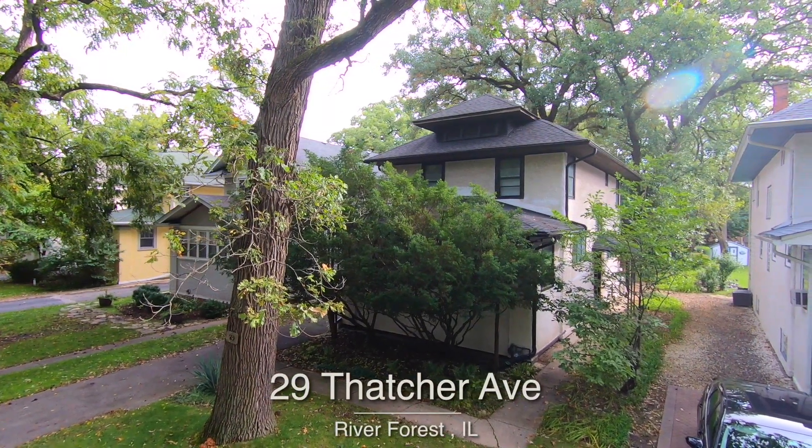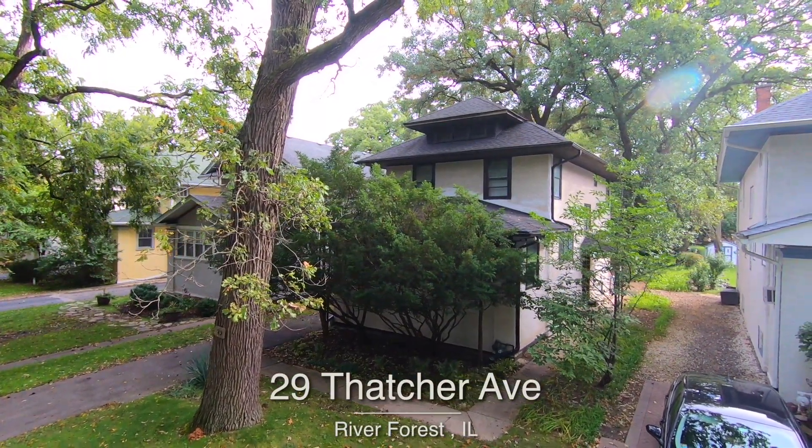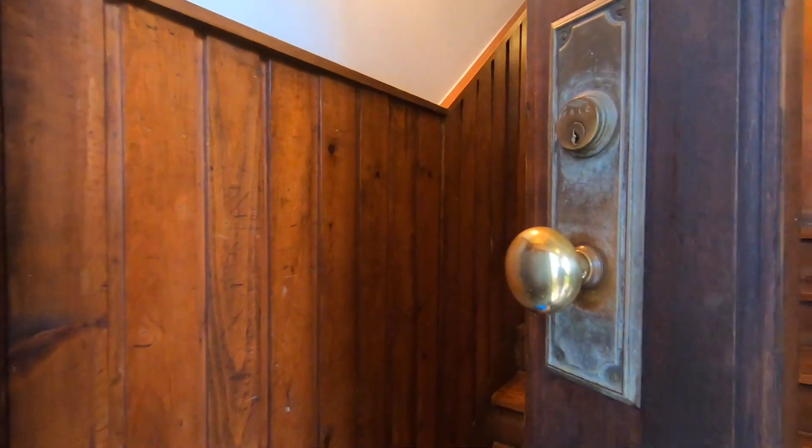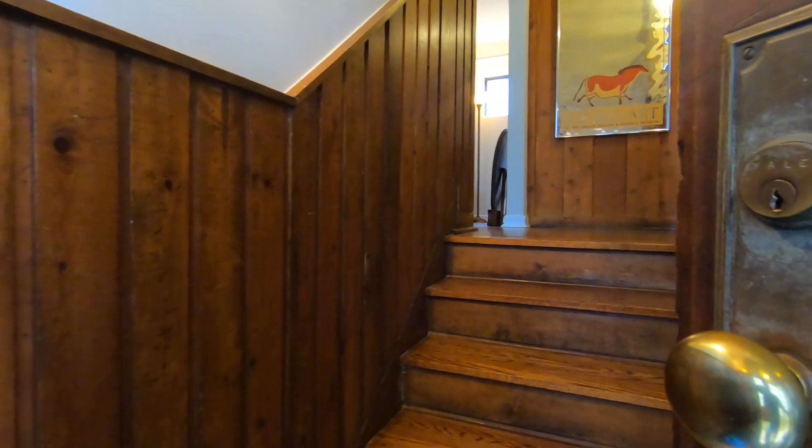Welcome to 29 Thatcher Avenue in River Forest, Illinois. This updated home is a perfect blend of today's colors and style with vintage charm in a wonderful location.